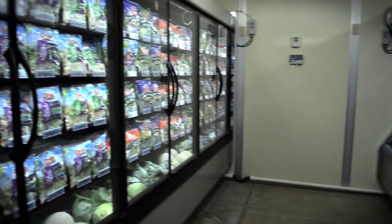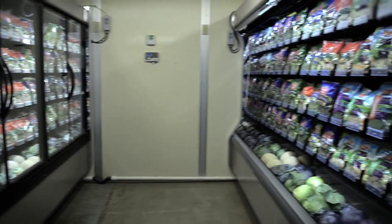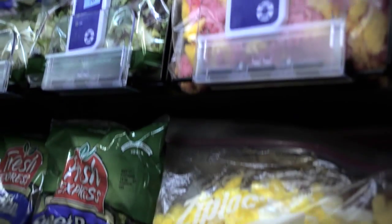Hello, welcome to our research supermarket. As you can see, we have a beautiful facility, truly state-of-the-art, thanks to donations from our industry partners.